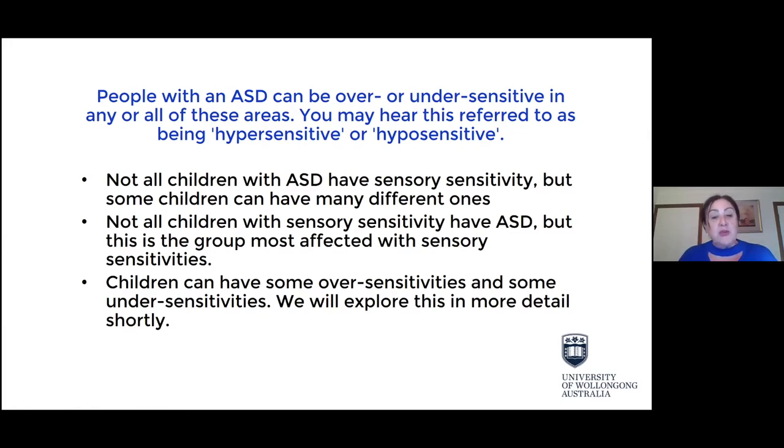Some of you may have children who are on the autism spectrum. Not every child with sensory issues has a diagnosis of autism, and not every child with autism will have sensory issues. But many children on the autism spectrum do have sensory issues, and many other children do as well. So this presentation isn't just restricted to children on the autism spectrum.